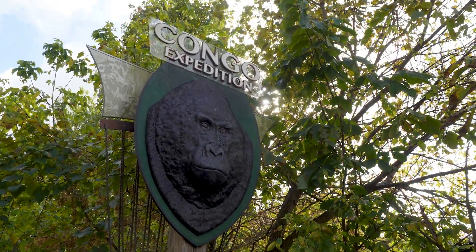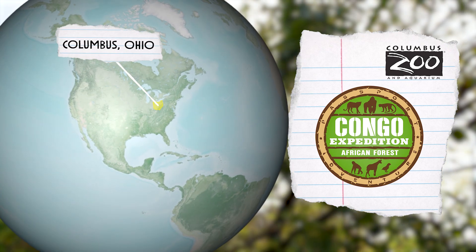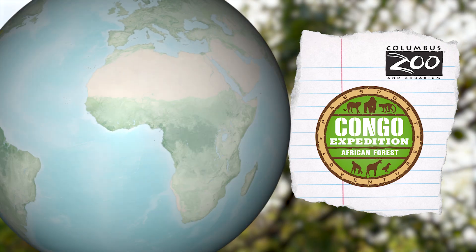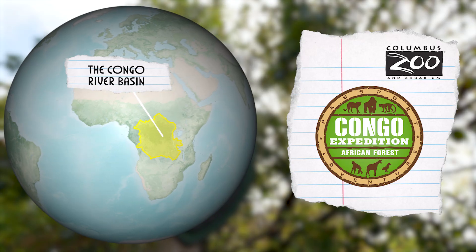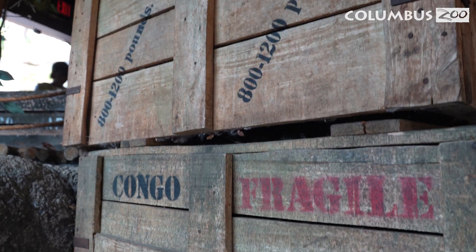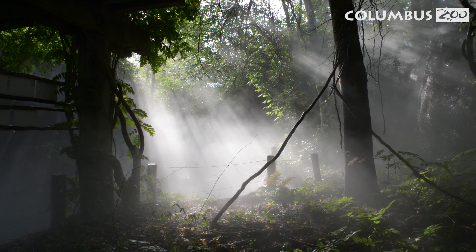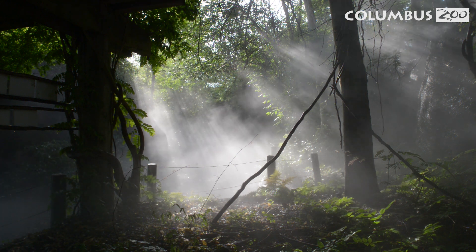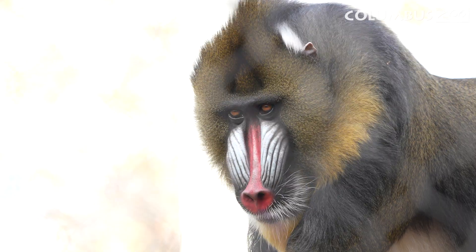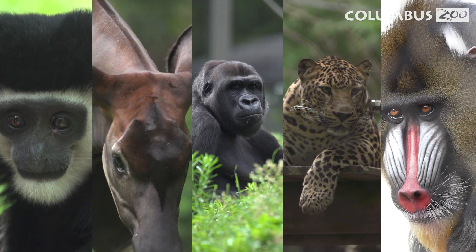Welcome to Congo Expedition at the Columbus Zoo and Aquarium. Today, we're going on an exciting journey through the dense rainforests of Central Africa. The rainforests of Congo are packed full of vibrant life. Let's discover the different mammals that thrive here and the unique features they possess.